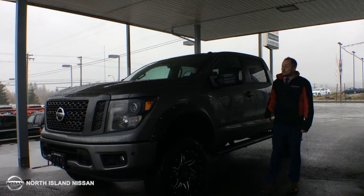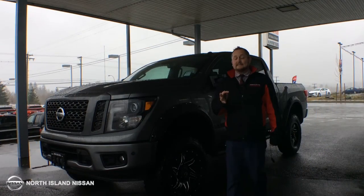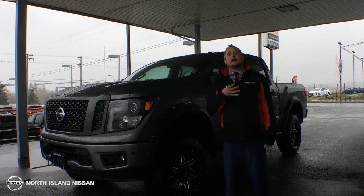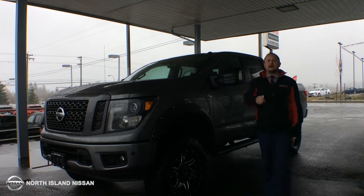With all the features and benefits of the 2018 Nissan Titan, and it being eligible for $14,000 in rebates or 0% financing, this is why I believe it's as good as it gets when it comes to a half-ton pickup.